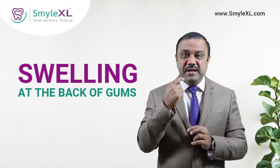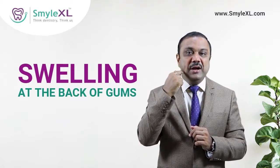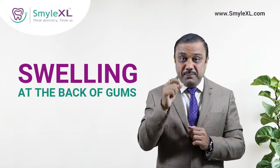The second sign is swelling. If all of a sudden you see that there is a swelling at the back of your gums, there is a possibility that there is a wisdom tooth which is impacted.